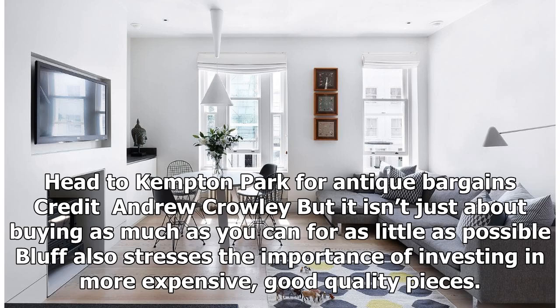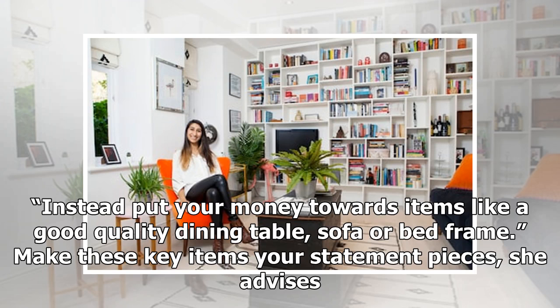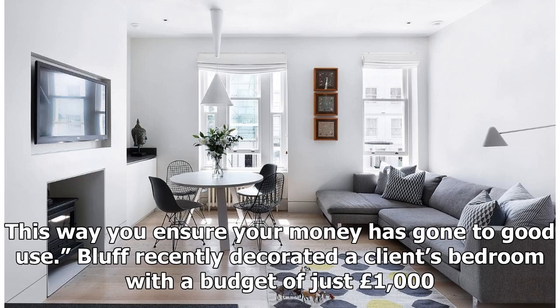But it isn't just about buying as much as you can for as little as possible. Bluff also stresses the importance of investing in more expensive, good-quality pieces. Don't spend a fortune on things that may not be transferable to another home in the future, or pieces which aren't going to be used a lot. Instead, put your money towards items like a good-quality dining table, sofa, or bed frame. Make these key items your statement pieces — choose pieces that are visually a bit bolder so that they create a focal point in the room or even act as a conversation starter. This way you ensure your money has gone to good use.